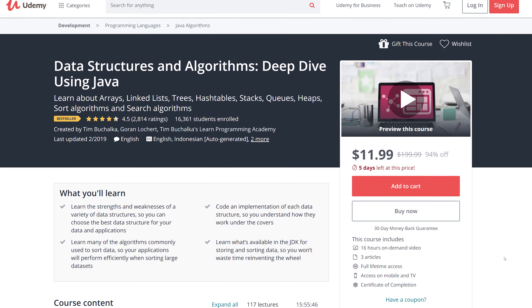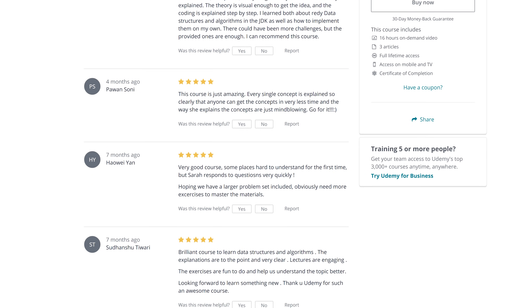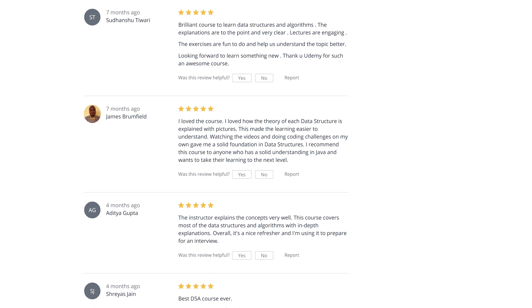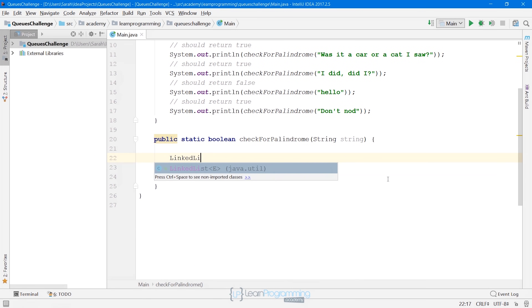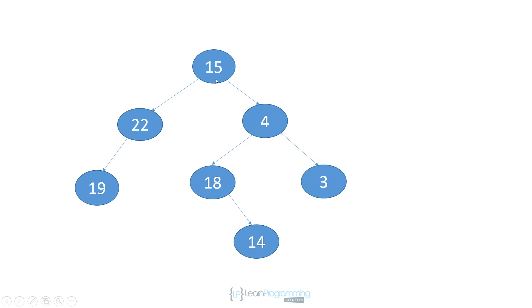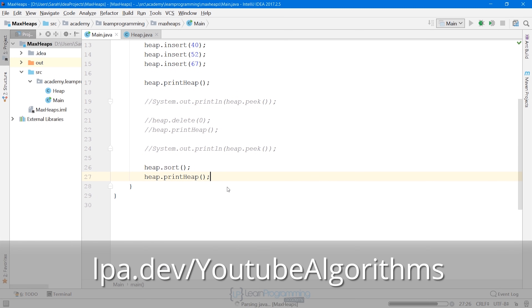This video is brought to you by the Learned Programming Academy's Data Structures and Algorithms course. Having a firm understanding of algorithms and data structures will make you a better and more employable programmer. Learn the strengths and weaknesses of data structures as well as many commonly used algorithms, all explained in detail with code. Visit lpa.dev/YouTube-Algorithms or click the link in the description below.